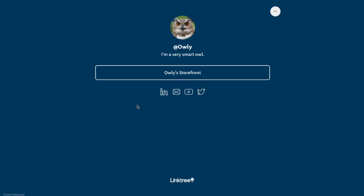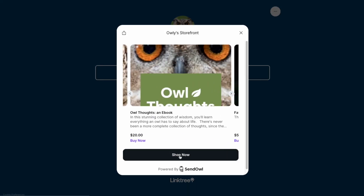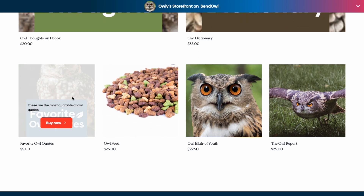And if you have a link tree, you can display your whole storefront. Then all your buyer has to do is click the Buy button to start their purchase.